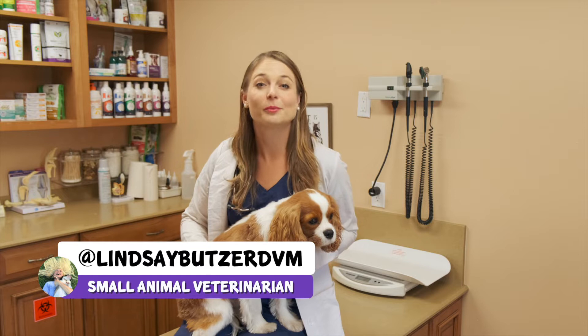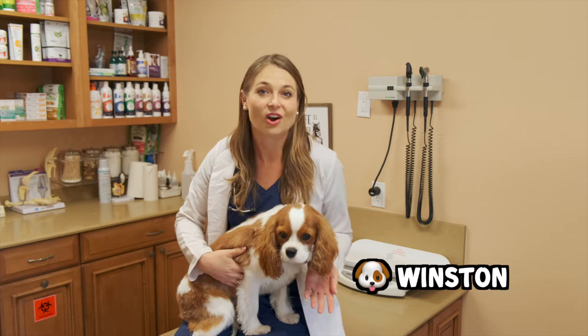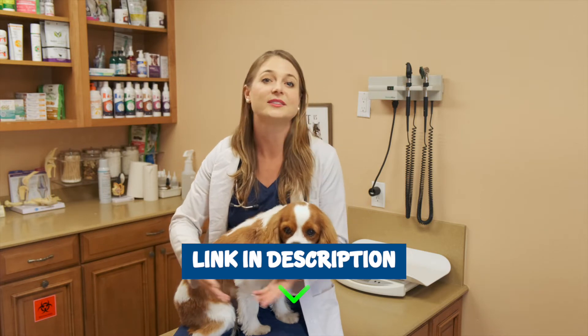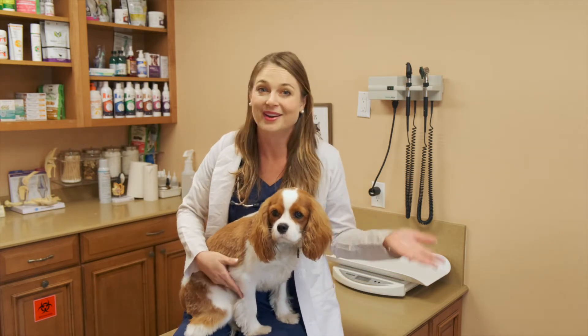I'm Dr. Lindsay Butzer, a small animal veterinarian, and this cute Cavalier Winston here is gonna help explain to you what anal glands are, some of their diseases, and if they need to be expressed regularly or not. I first wanna thank PetMeds, who's the sponsor of this video. I'm gonna put a link in the description below so you guys can shop online there for some of their products that will help your pets with their anal glands.